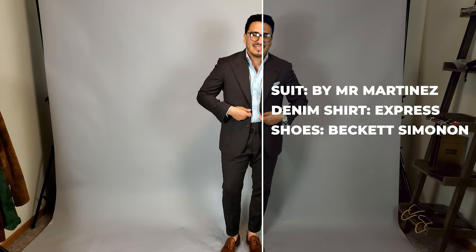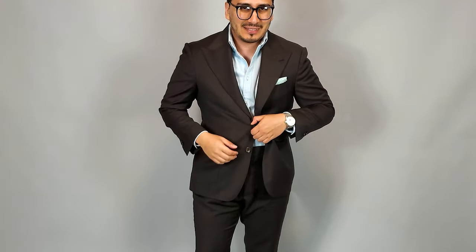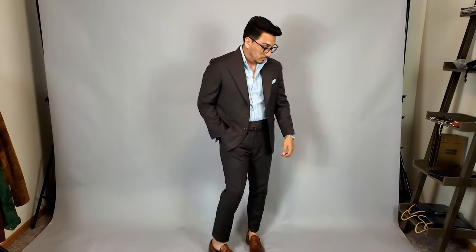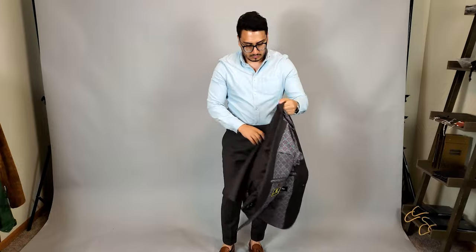If you want to skip the tie, no worries — I've got something for you guys. There's something about a denim shirt with a brown suit that just goes so well. The denim gives it a very rich texture, and mixing that with the brown is just such a great look. This denim shirt is from Express and the shoes are from Beckett Simonon. You could also do a nice light blue oxford — I think that would be a very sharp look too.